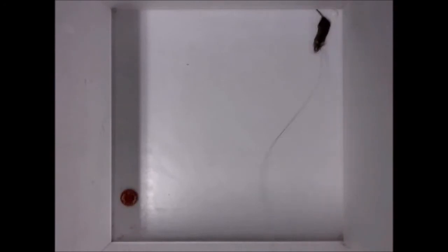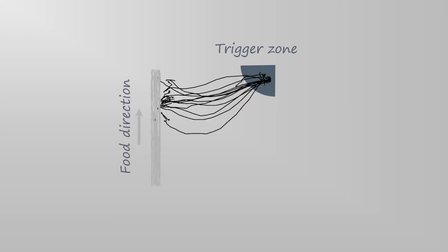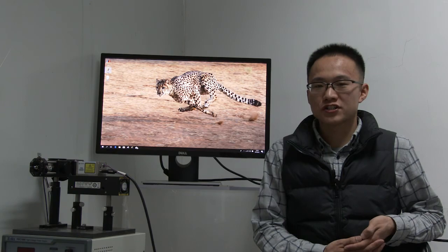To determine the specific role of LH GABA neurons in predatory behavior, we conducted optogenetic inhibition experiments. In a computer-controlled food chasing task, after a mouse entered the trigger zone, a food dish was guided along the chamber. In control trials, a trained mouse successfully chased the moving food dish and retrieved food pellets. However, optogenetic inhibition of LH GABA neurons completely abolished this behavior.